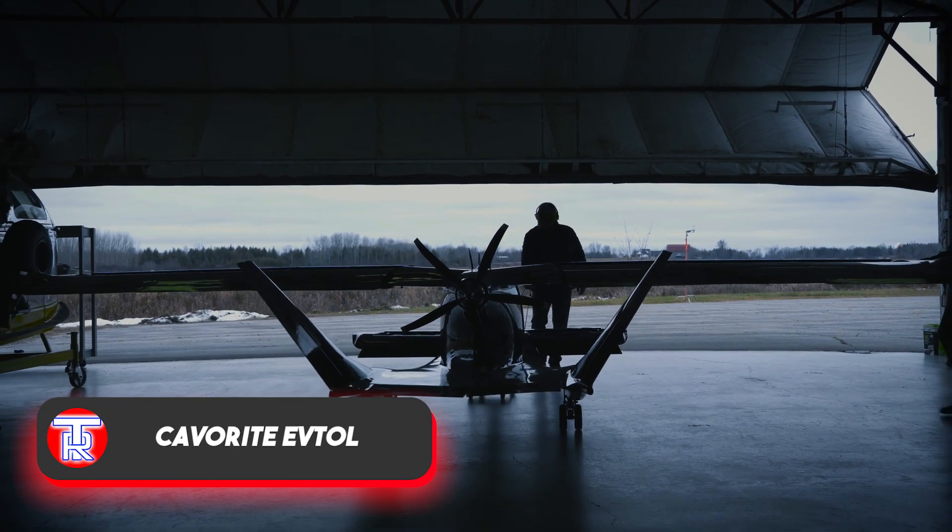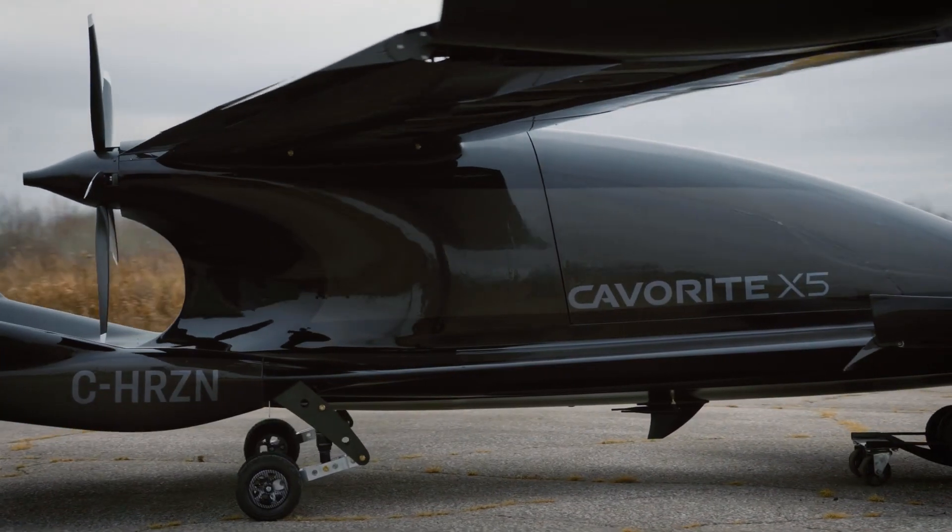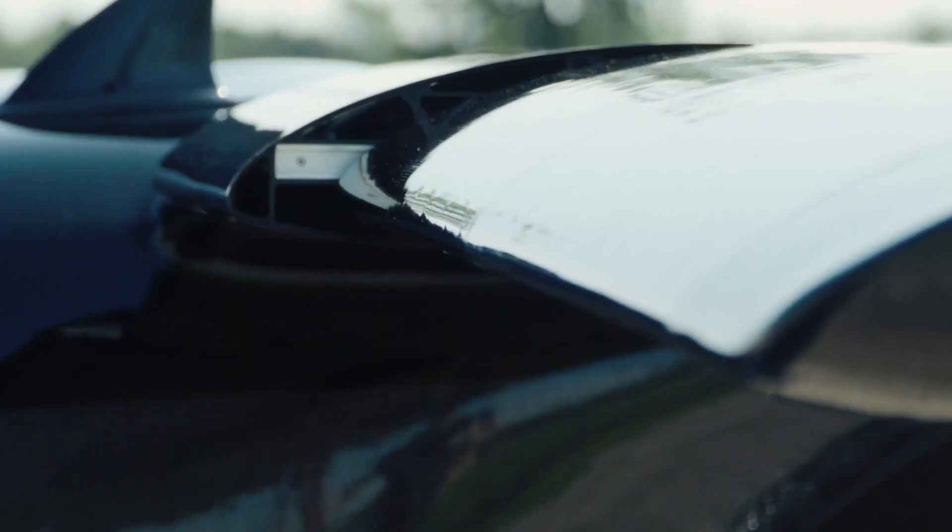Cavourite's motto is 'Inspiration takes wing,' and indeed when you see this flying cab you can picture streets free of traffic jams and feel excited.